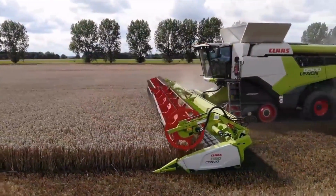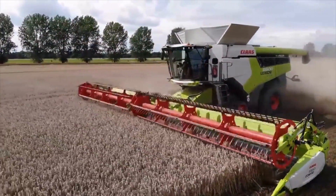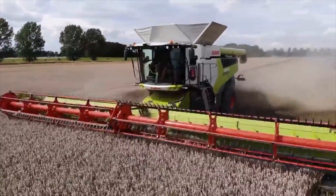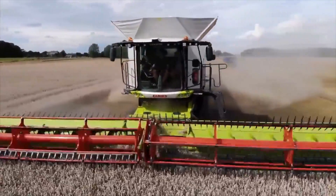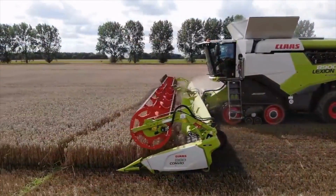Additionally, the harvester is designed with the comfort and safety of the operator in mind. It features a spacious, air-conditioned cab with ergonomic controls and a comfortable seat, and is equipped with a range of safety features, including cameras and sensors that provide the operator with a clear view of the harvesting area.